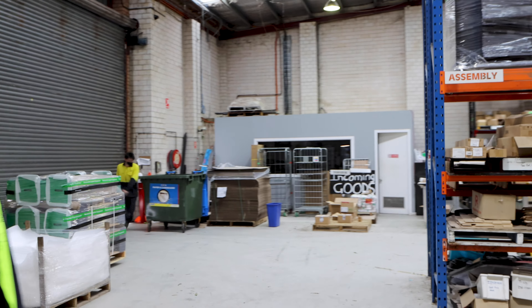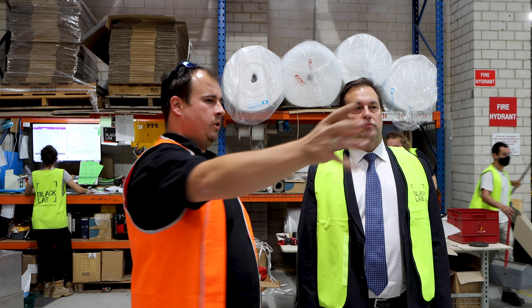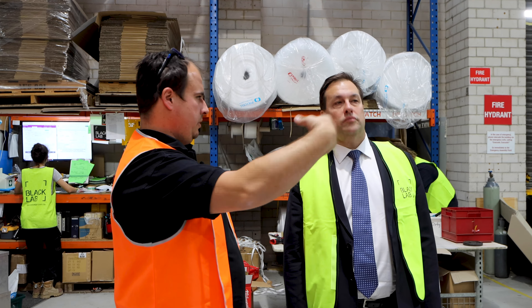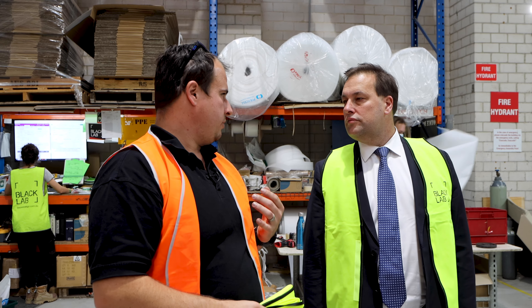Then we come into final fit-out assembly, which changes basically every day depending on what projects are coming through. We reconfigure it - we fundamentally have four assembly bays that sit under the racking. Product comes in, gets pre-assembled, pushed into the final assembly bays, pushed out the other side, packed and prepped ready for dispatch.